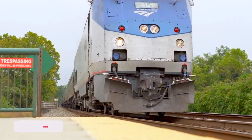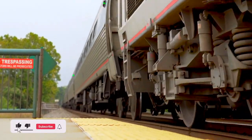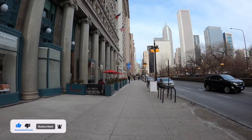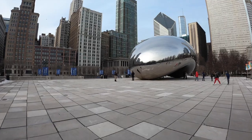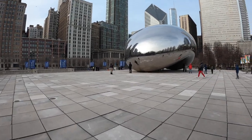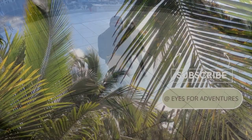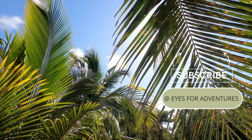We lived on Amtrak's Lake Shore Limited for a total of 21 hours and honestly really enjoyed our journey along the east coast up north. We hope you enjoyed joining us virtually on our Amtrak journey. Let us know your thoughts and any questions down below in the comments. We'll see you next time.